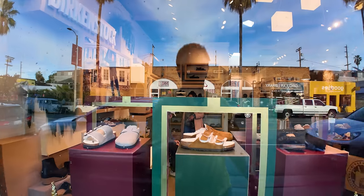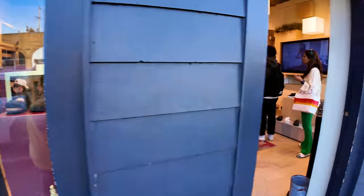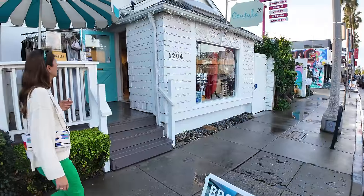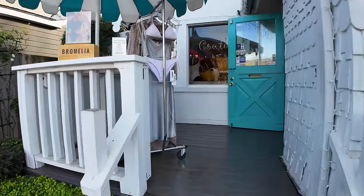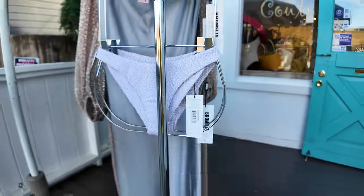LA-made ethical swimwear here at Bromelia. How much is the ethically-made swimwear? $124 for these bottoms right here. Again, that's the prices you pay for things on Abbot Kinney — and then you look across the street at Goodies that says 'nothing over $25' and you think that sounds pretty good right about now.